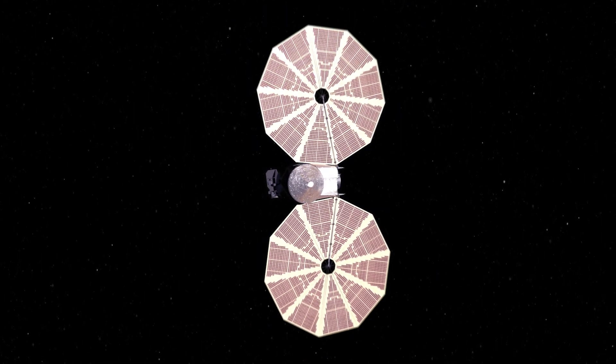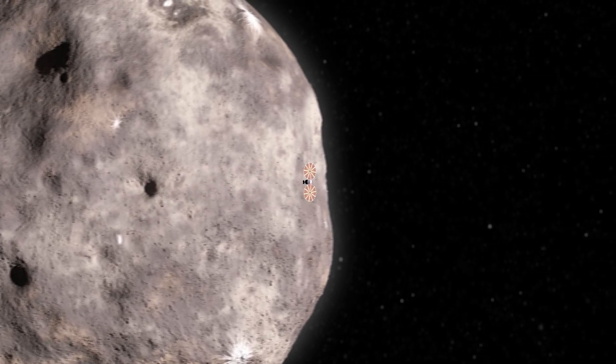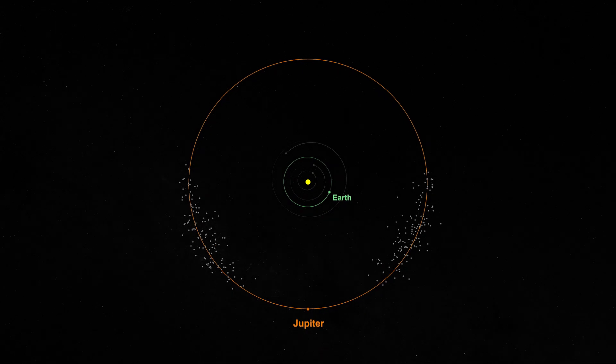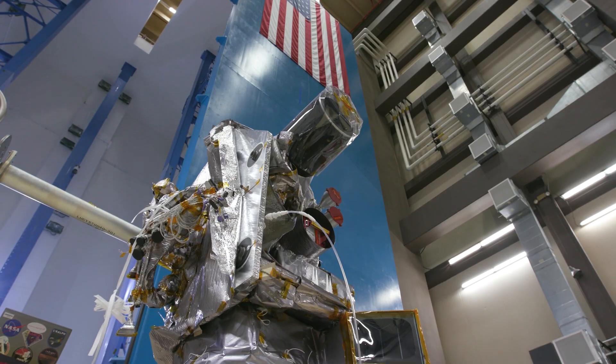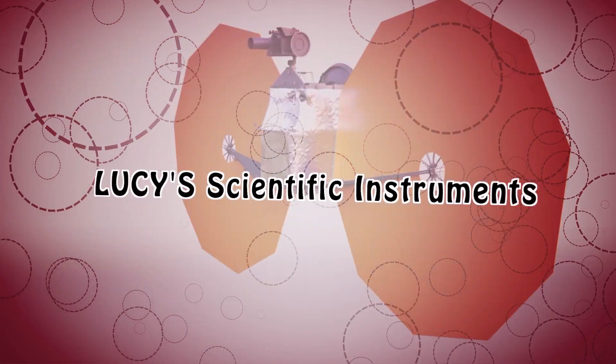The Lucy spacecraft will be taking a journey where no other spacecraft has gone before: the Trojan asteroids. The Trojans are two groups of asteroids that lead and trail Jupiter in its orbit around the Sun, and they've been trapped in these stable locations for over 4 billion years. Lucy will have a suite of scientific instruments for collecting data as it flies by the asteroids.